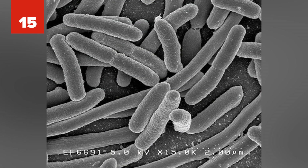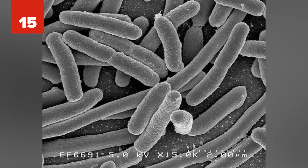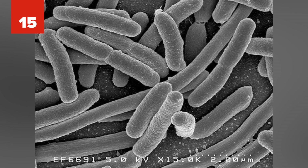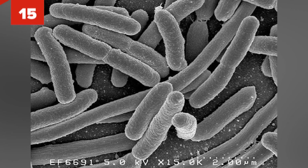Number 15: Imagine driving a car powered entirely by E. coli. In 2013, scientists at the University of Exeter found a way to make diesel fuel from the E. coli bacteria. What's better is that it's totally made from the bacteria and not mixed with petroleum products.